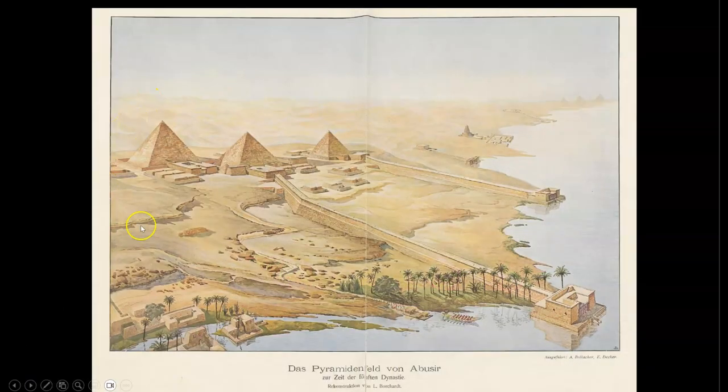Here is a beautiful illustration of the three pyramids at Abu Sir by one of the first archaeologists to study and excavate this site, Ludwig Borchardt. His work is the source of most of the archaeological data that we have on the pyramids and temples in this area.